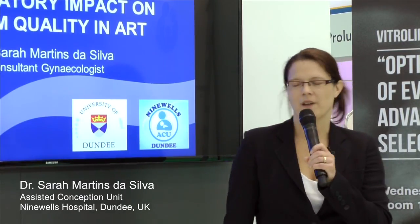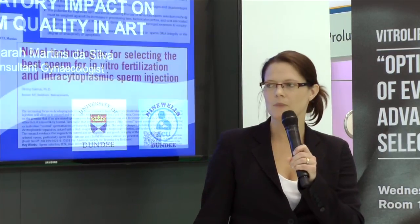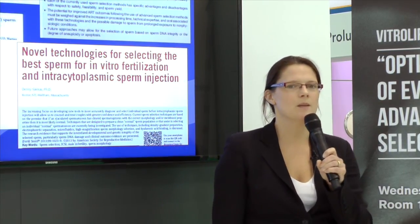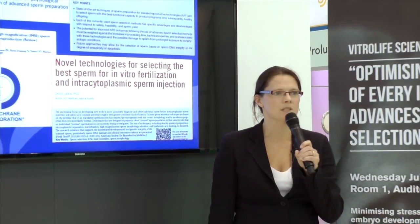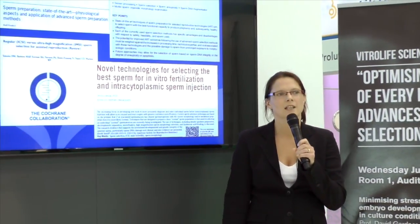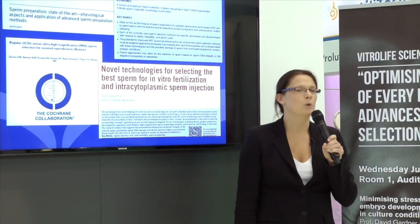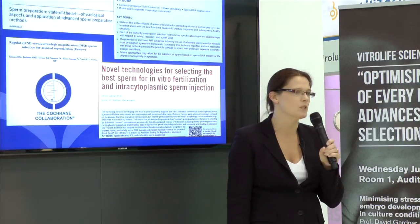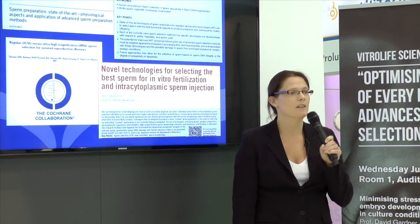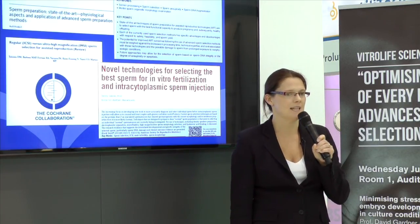I'm going to talk about laboratory impact on sperm quality in ART. One of the emerging themes in current literature is that of sperm selection for ART. And whilst this is really exciting, I think it's important to still focus on the basics of what we do in the lab, because attention to detail is where we're likely to increment our success in ART.